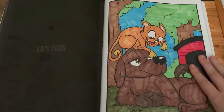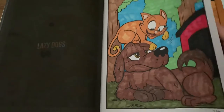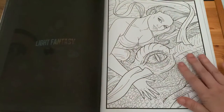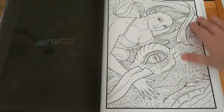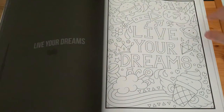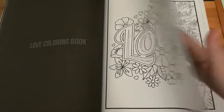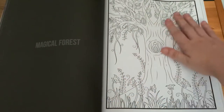'Lazy Dogs' — I used only markers for this one. Then 'Fantasy Life', 'Live Your Dreams', 'Love Colouring Book', and 'Magical Forest'.